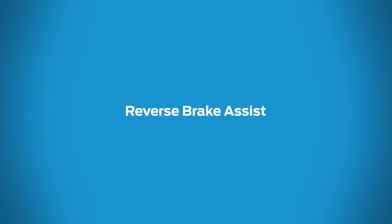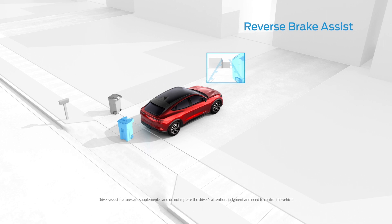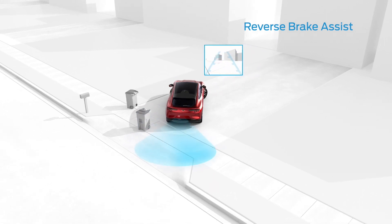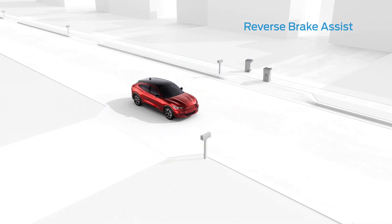Reverse Brake Assist can detect both stationary and moving objects behind your vehicle, alerting you to potential hazards. It can also apply the brakes if you don't stop in time, and can even detect vehicles crossing behind you at up to 37 miles per hour.